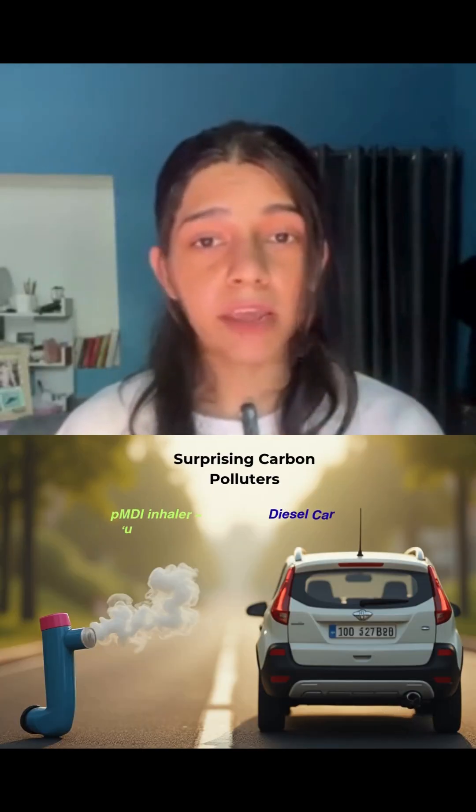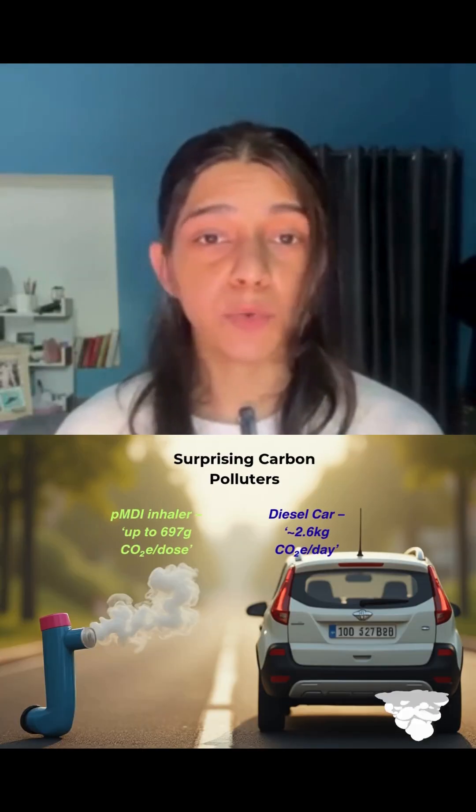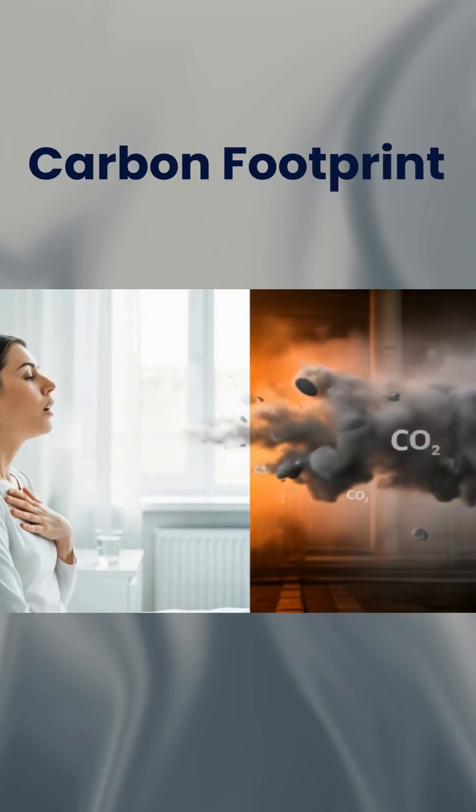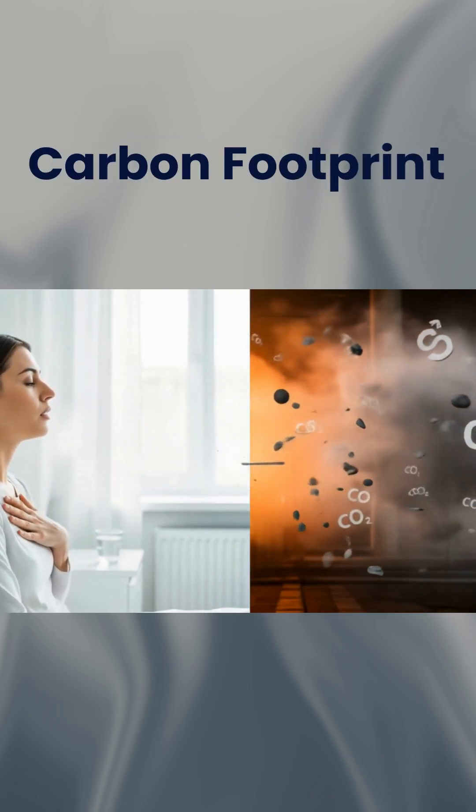Imagine this: your inhaler could be polluting the planet more than your car. Yes, that small puffer in your pocket — it might have a bigger carbon footprint than you think.